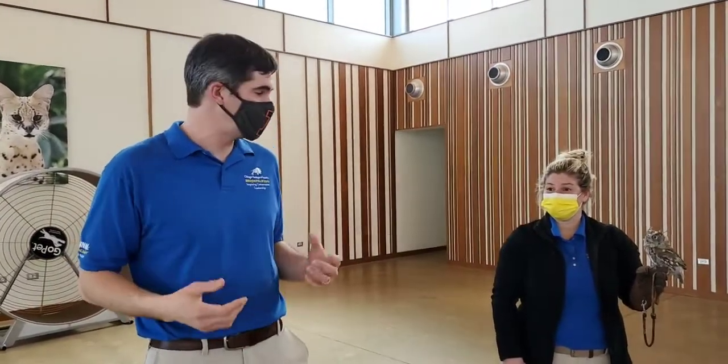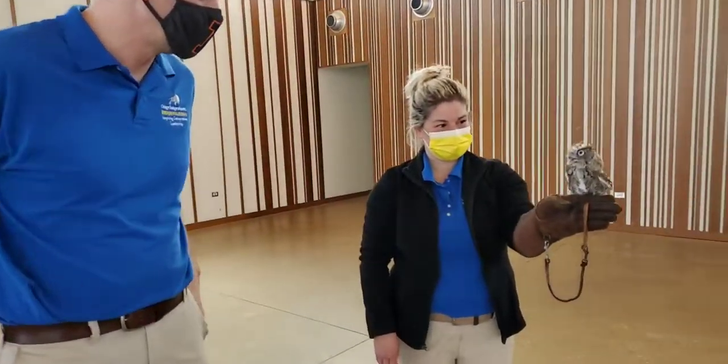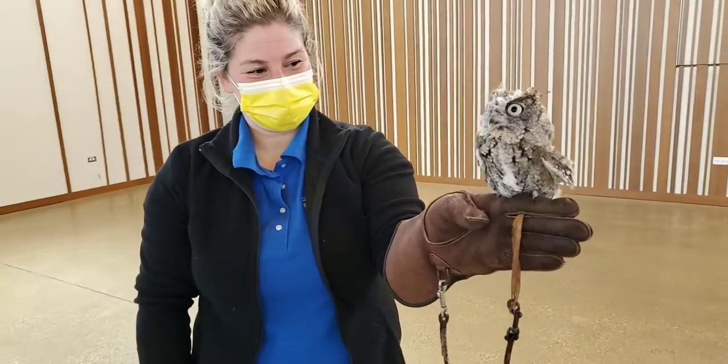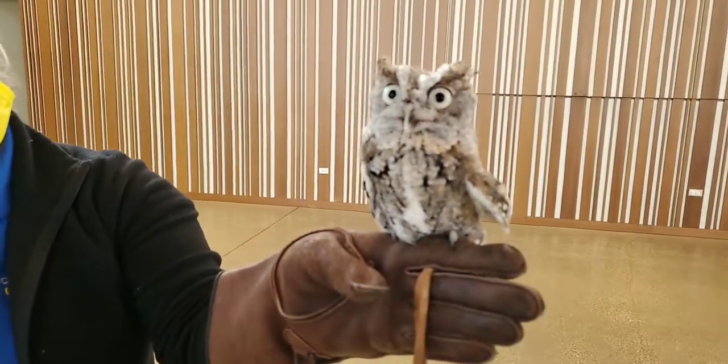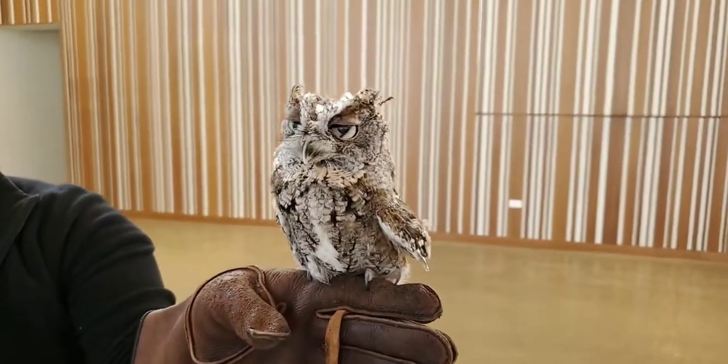We've got a variety of animals here because a lot of animals have very different feet. The first animal we're going to talk about is our Eastern screech owl. This is Sterling. A lot of times people think these little guys are babies, but these are as big as screech owls get.